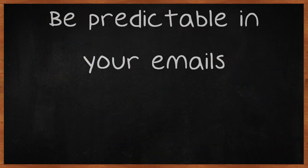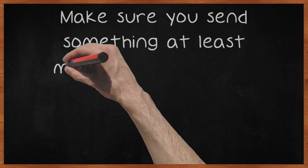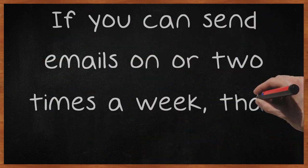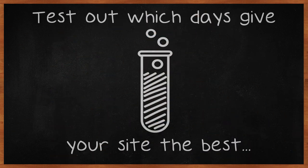Be predictable in your emails. Send them on a specific schedule. Make sure you send something at least monthly — this will help keep your customers interested. If you can send emails one or two times a week, that is even better. Test out which days give your site the best responses, and then use these days as your normal days to send emails.